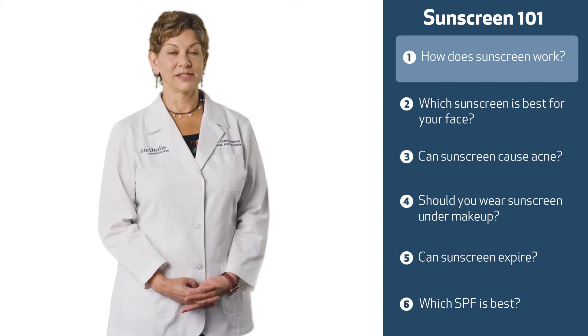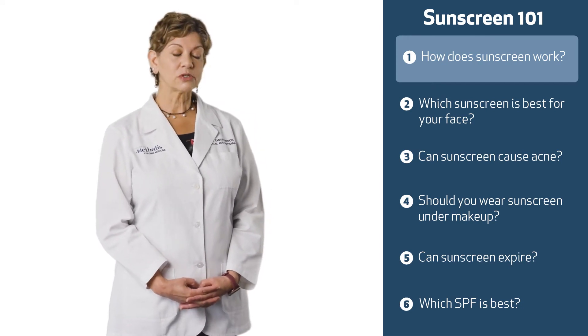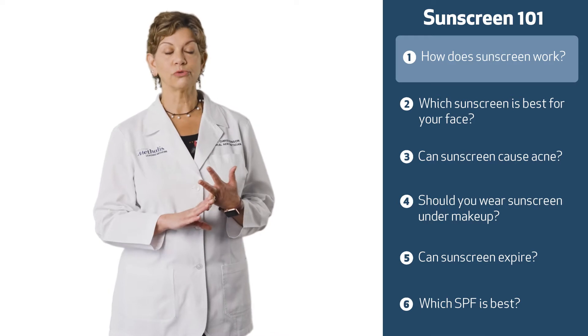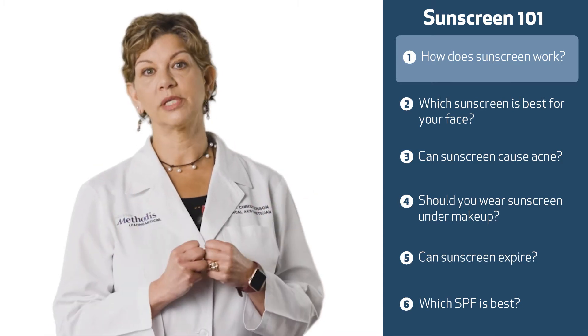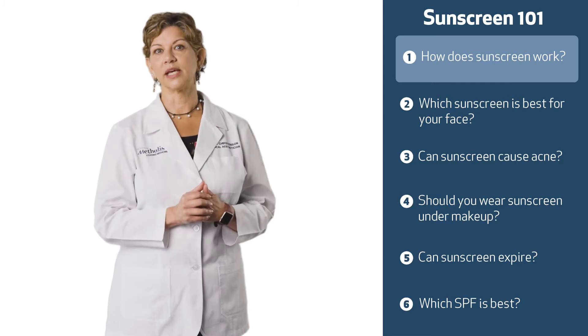Sunscreen can work in two main ways: it can be a physical sunscreen or a chemical sunscreen. A physical sunscreen reflects the sun — usually that's a zinc oxide or a mineral — so it reflects the sun off of us and keeps the skin even cooler. A chemical sunscreen absorbs the sun and basically holds it so it can't get in and damage the skin.